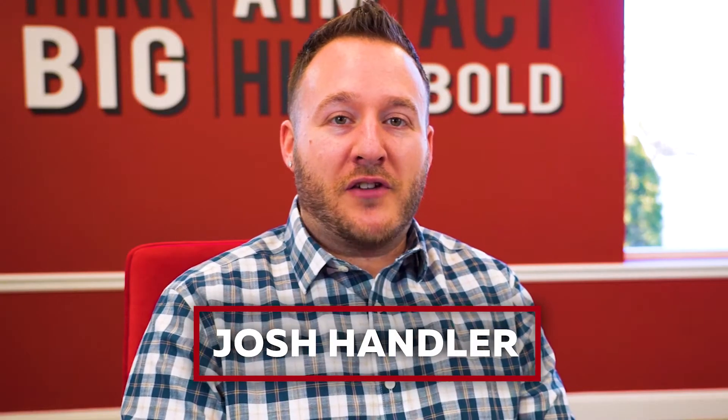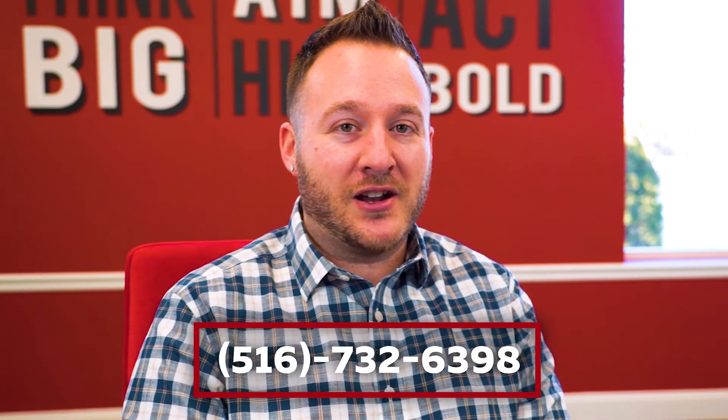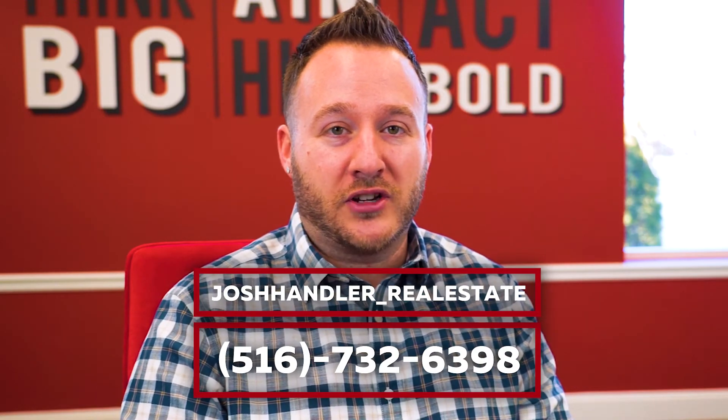What's up guys, Josh Handler. If you have any questions, real estate related, give me a call at 516-732-6398. Follow me on all platforms, Josh Handler underscore real estate.